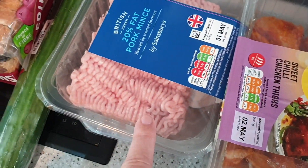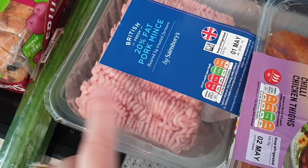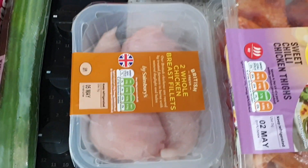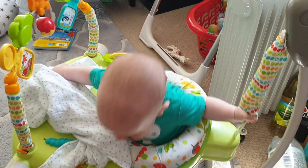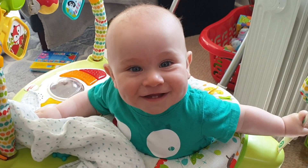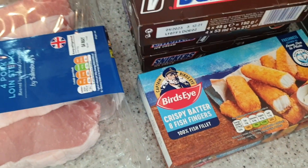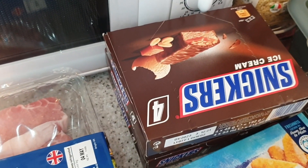We've got a big pack of pork mince — this will do two meals, so I'll do a pasta and a chilli with that. Some chicken breasts, some sweet chilli chicken thighs, some pork loins, some fish fingers, and three packs of Snickers ice creams — again because they're on offer at the moment and they go back up to full price next week.